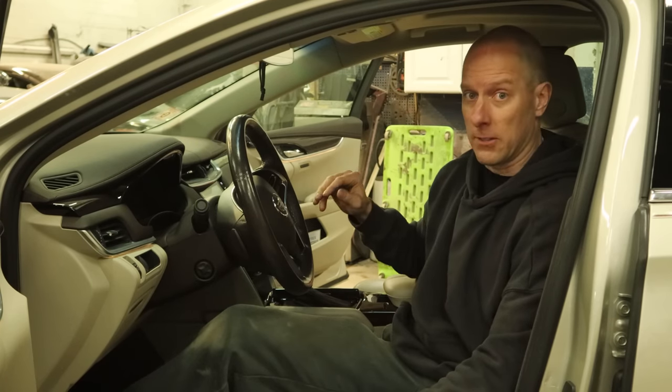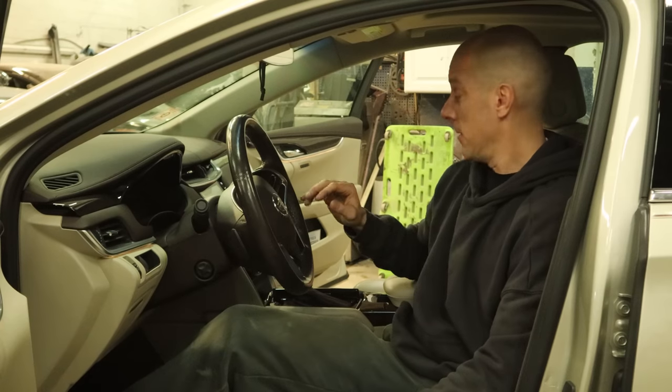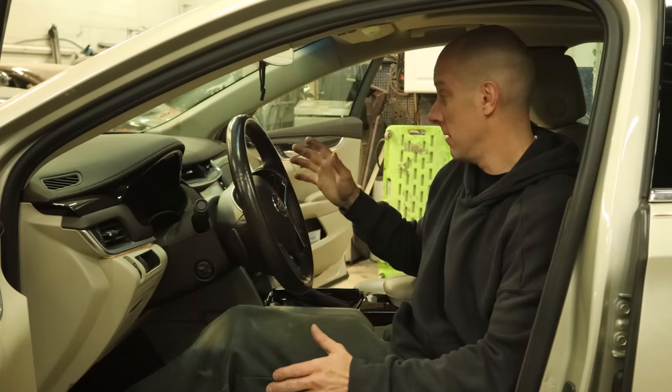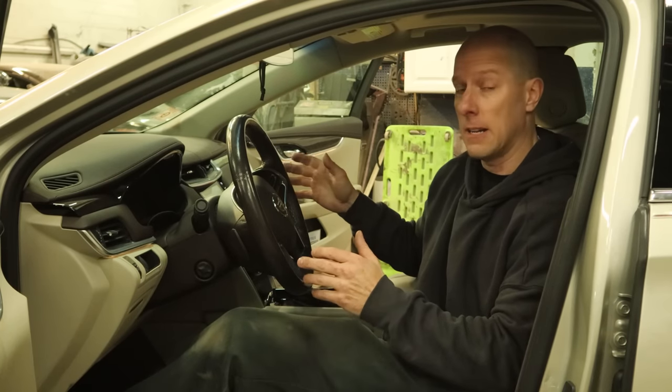The owner of this car was not beating on it in any way — I don't think this car's ever gone over 60 miles an hour. So the best thing to do, and actually the cheapest, is to have it rebuilt. So that's what we're going to do — we're going to pull it out and send it out.